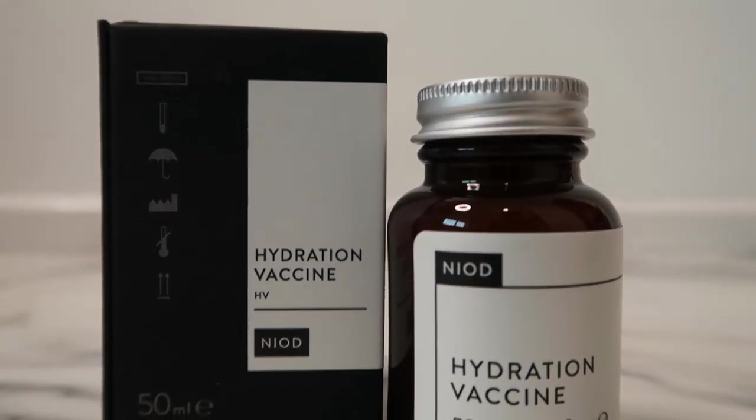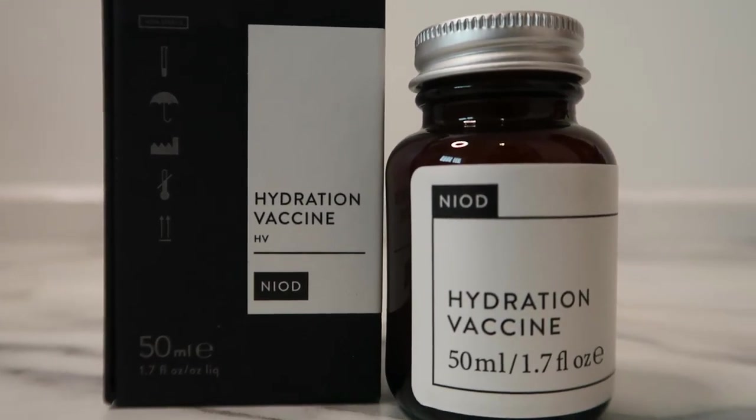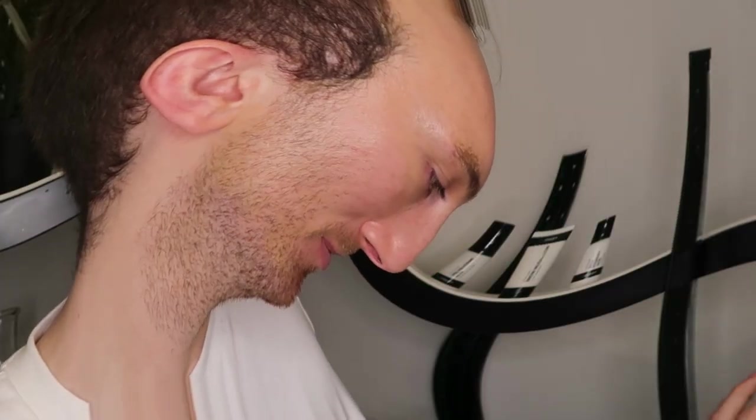I also picked up the Glow Radiance Booster serum, which targets dullness, uneven skin tone, and lackluster skin — it's described as an alternative to self-tan, giving a radiant glow while being genuinely good for skin. And I picked up the Hydration Vaccine from NEOD, which looks absolutely stunning. NEOD describes it as a breathing adaptive hydration seal that protects against loss of natural moisturizing factors rather than simply masking dehydration with oils and lipids.